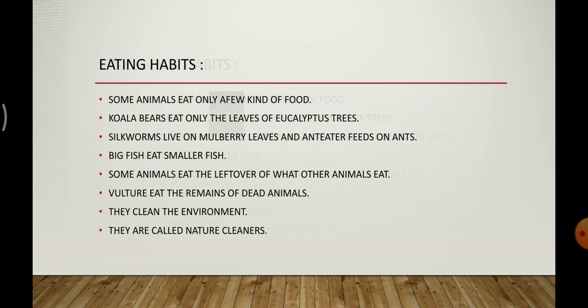These animals depend on only one kind of food. Another example is fish — some big fish eat smaller fish. Some animals eat the remains of other animals. Vulture is the animal that eats dead animals. It does not eat live animals, but eats dead bodies. In this way, it cleans the environment and is also called a nature cleaner.